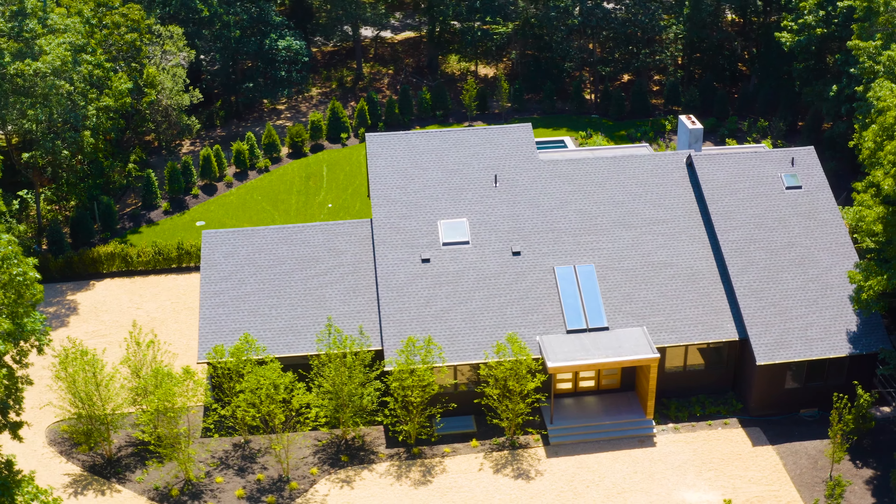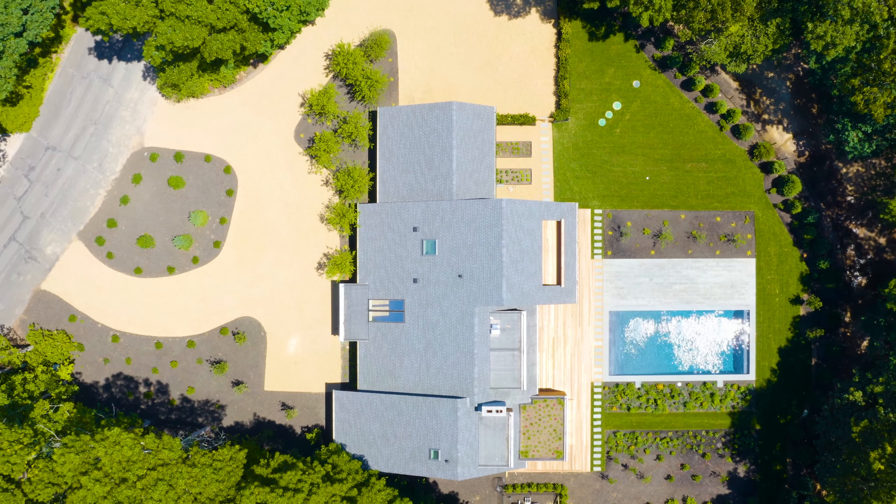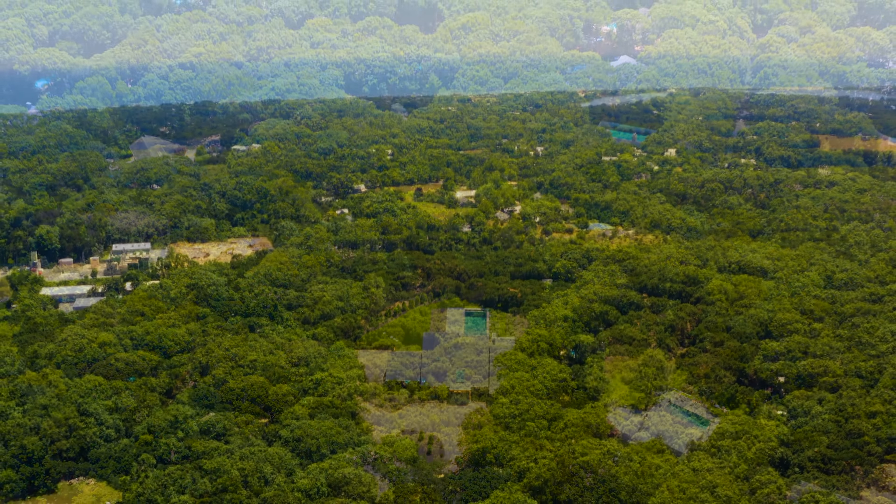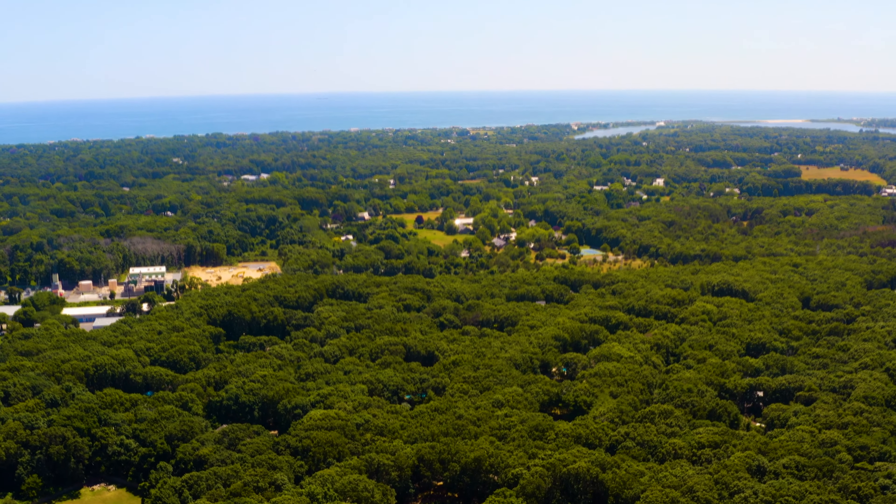You'll never want to leave this relaxing retreat, and if you do, you won't have to go far — with East Hampton shops and restaurants just over a mile away. Give me a call today for your own private showing.